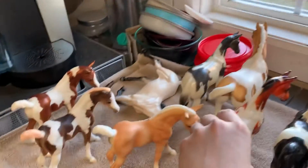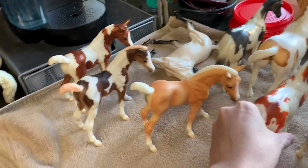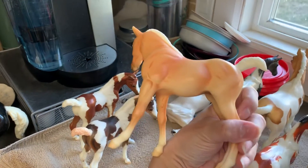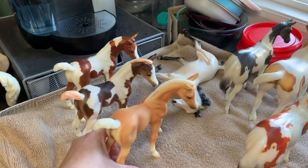And then we have Palomino Amber. I always get poor Amber and Ashley mixed up, but I finally figured out Ashley is the laying foal and Amber is the standing foal. I bet the foal is still in the box because I didn't take them all out.